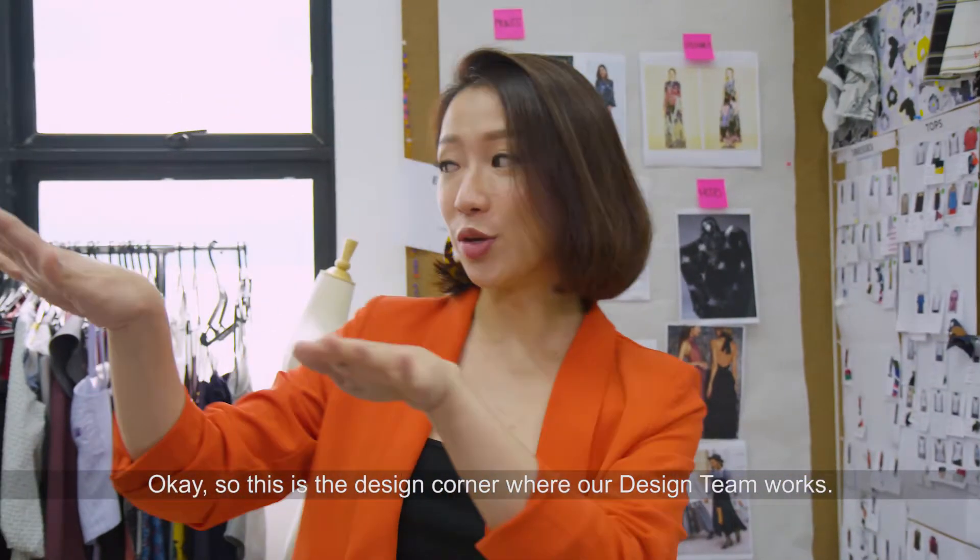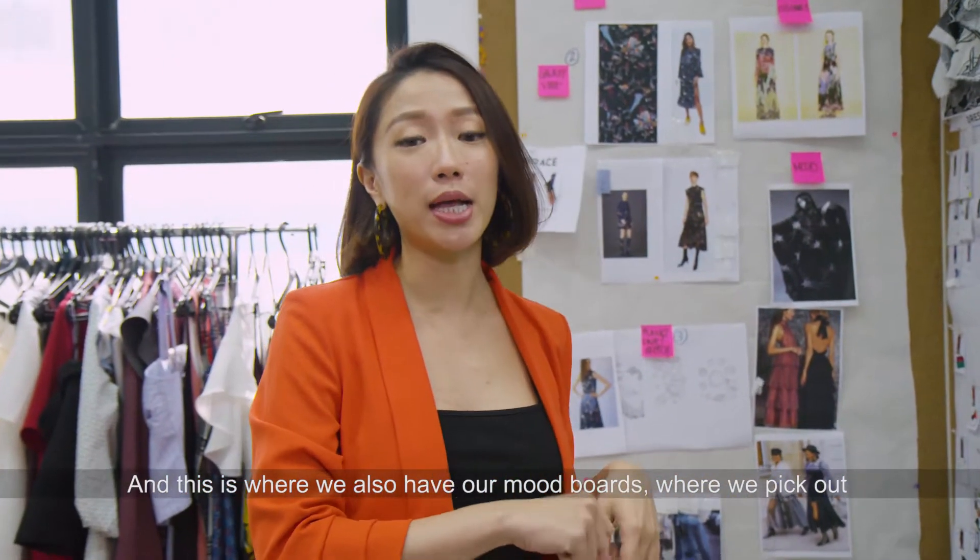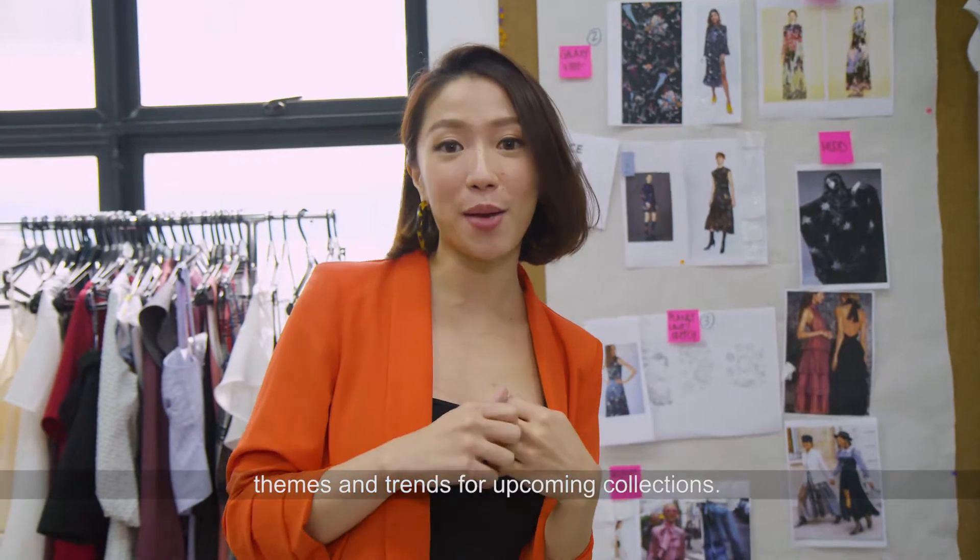So this is the design corner where they work. You can just look around, and this is where we also have our mood board where we pick out themes and trends for the upcoming collections.